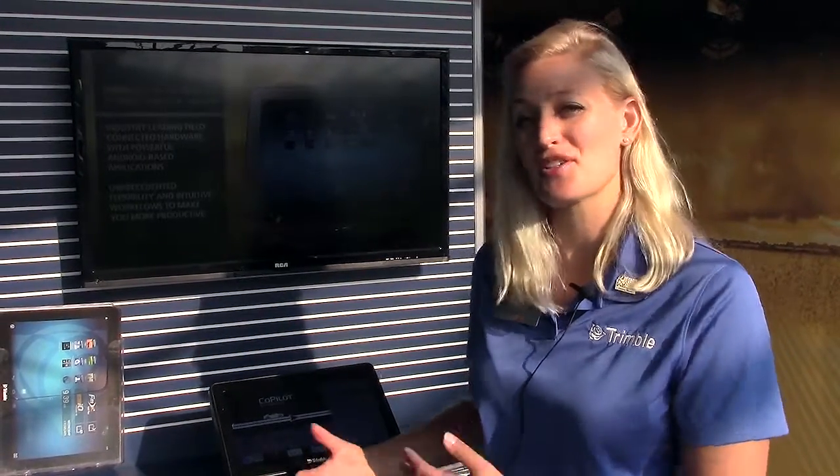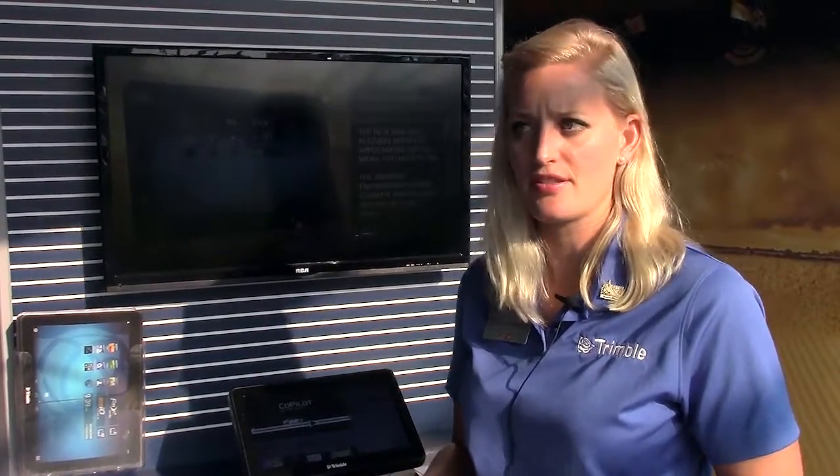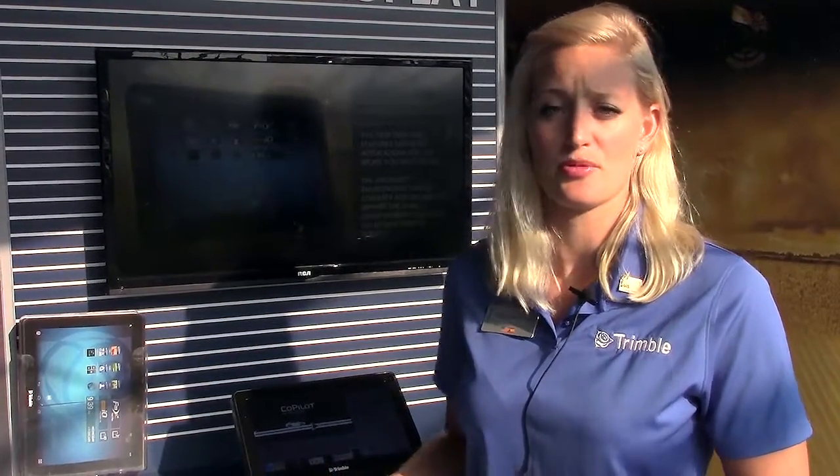Our dealers are very active and vocal with Trimble. One of the things they've been asking us for quite some time, especially when we came out with the TMX, was to participate, get involved, and create niche applications for their customers. By launching the developer network and software development kits, we're able to allow them to start creating applications that are specific to their needs.